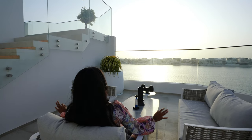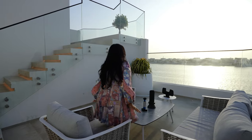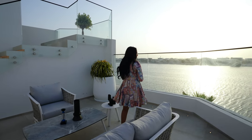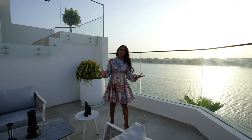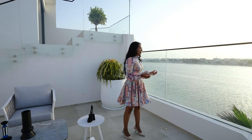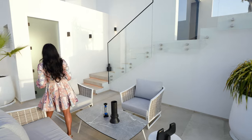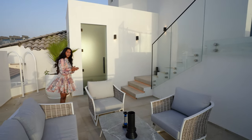I mean what is not to love? I've been here for like three days now and this home really does have a special place in my heart. Maybe because of all the natural light, maybe because I can see the sea from every angle in this home near enough and I'm extremely grateful. So we are going to go check out downstairs where the guest bedroom is and we're going to go check out the pool area. See you guys there.